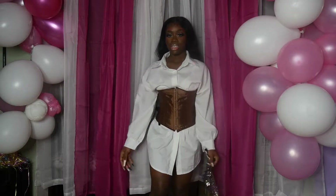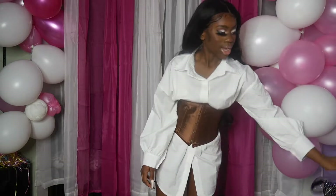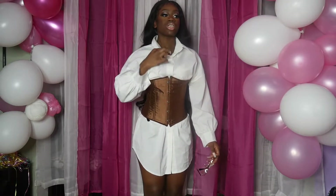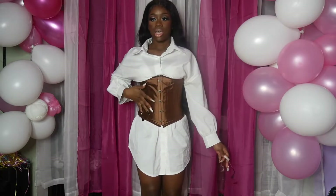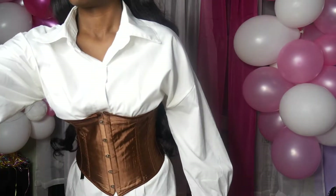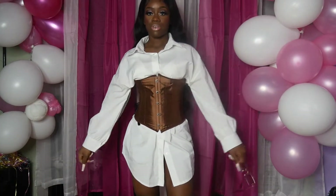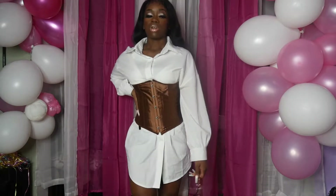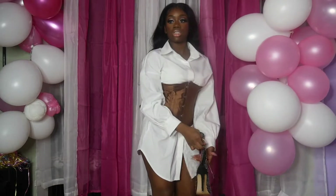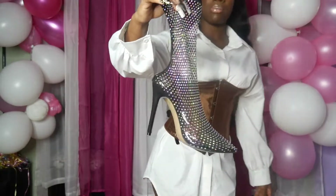Outfit number three — this is a nice long top. I got this from Belmont Apparel on Instagram. This corset was from Amazon, it was ten dollars in brown. This top is from Belmont Apparel, the corset is ten dollars off Amazon. And then we got these shoes — you can't really see them because of the camera angle, but they're from AliExpress.